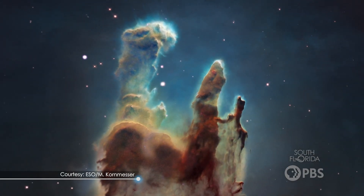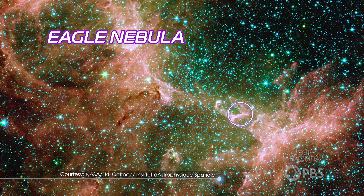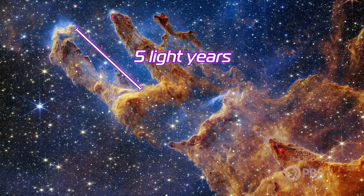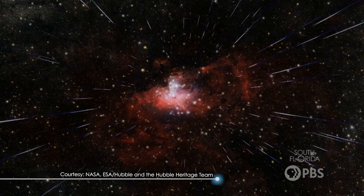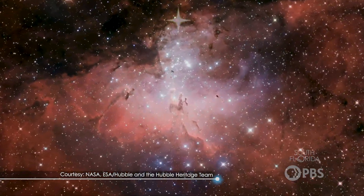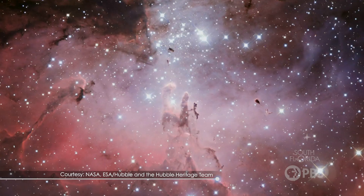Yeah, that's right. The Pillars of Creation are these awe-inspiring structures found in the Eagle Nebula about 7,000 light years away. They're mind-bending. They're huge — each one is about five light years long. That's five years at light speed to go from one end to the other. They're made of gas and dust swirling and collapsing under the force of gravity. As the gas and dust condense, they create the perfect cocktail for new stars to be born. This is a nursery for stars!